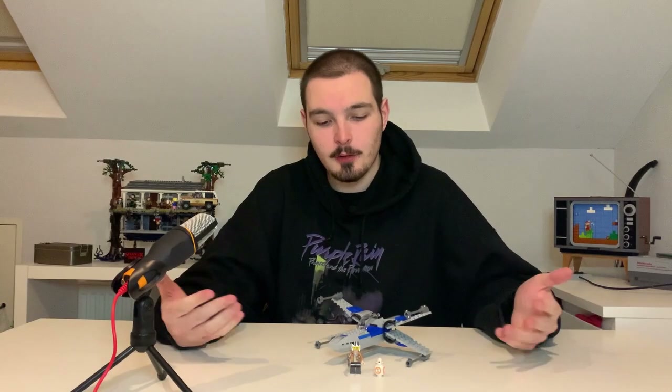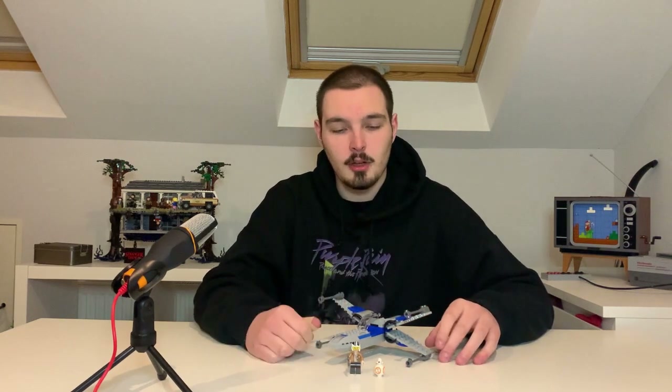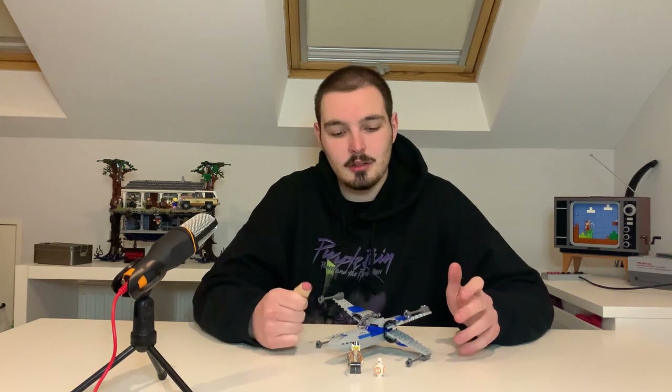And here it is guys — this is the finished build of the Resistance X-Wing. Overall guys, not a great build. I think it took even less time than it did to make my Minecraft Coral Reef set, and we know how short that was. The fact that it came with this really long piece just seemed really lazy to me for a 20 euro set.